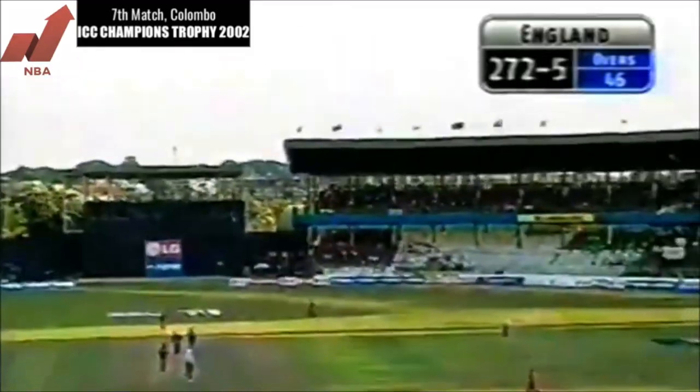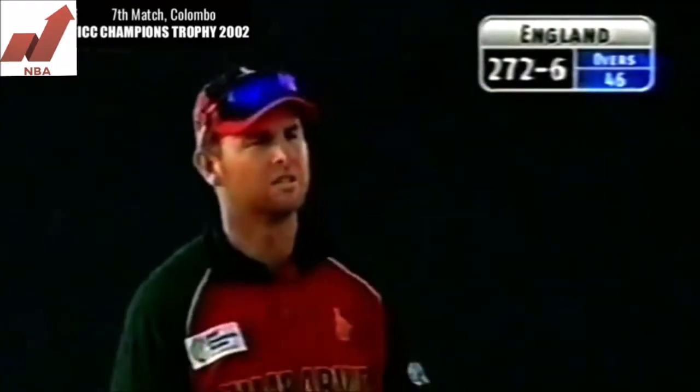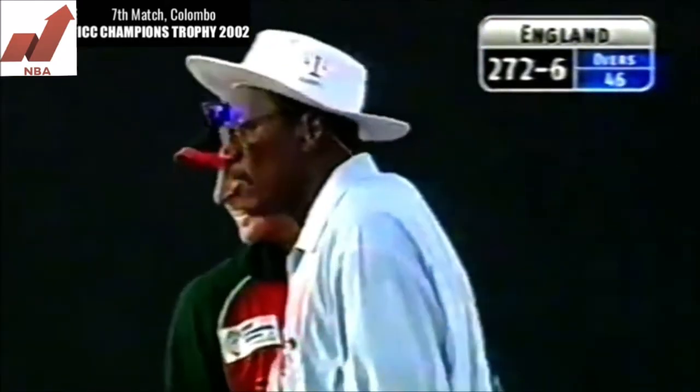That's gone way up in the air, it's a simple catch. Alistair Campbell takes the catch, it's the end of Owe Shah. Shah has gone for 25.